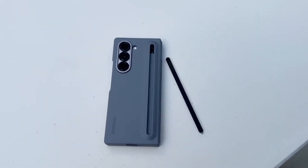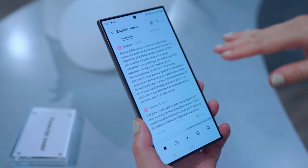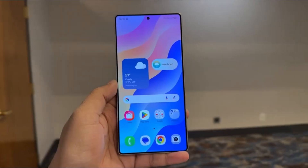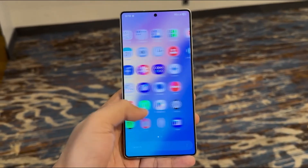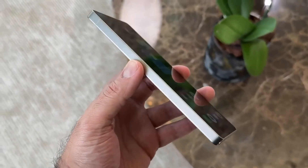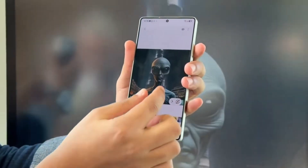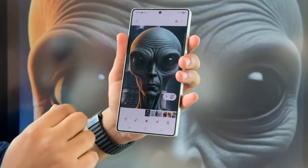One thing is certain: if the leaks are true, the Galaxy S26 Ultra won't just be another yearly upgrade. It could set a whole new standard for what a smartphone display should look like. And in the fierce competition of 2025, that might just be the edge Samsung needs to stand tall against the iPhone 17 Pro and every other flagship on the market.